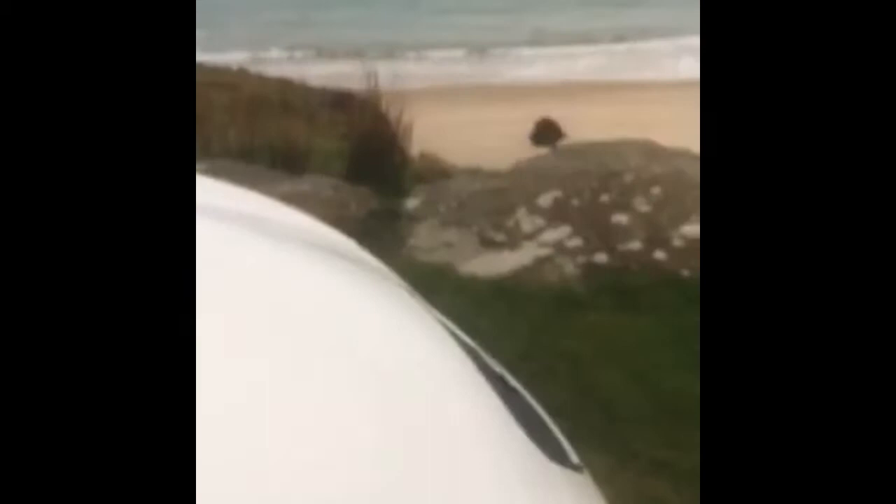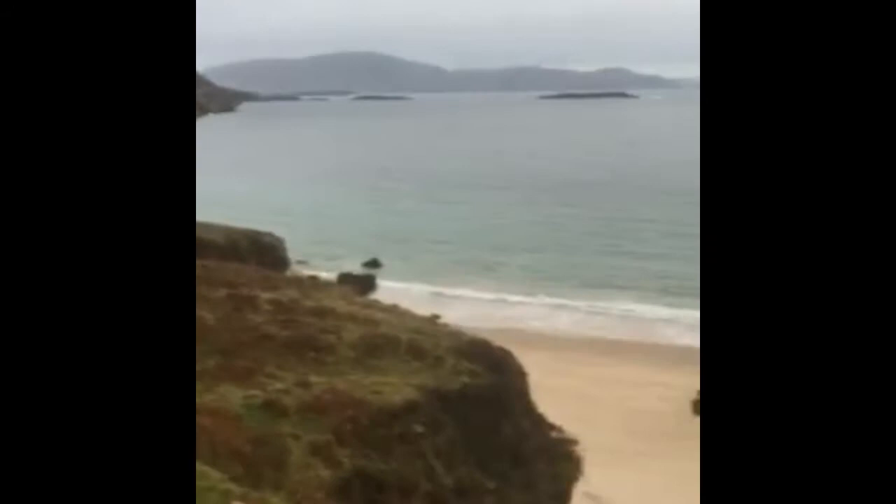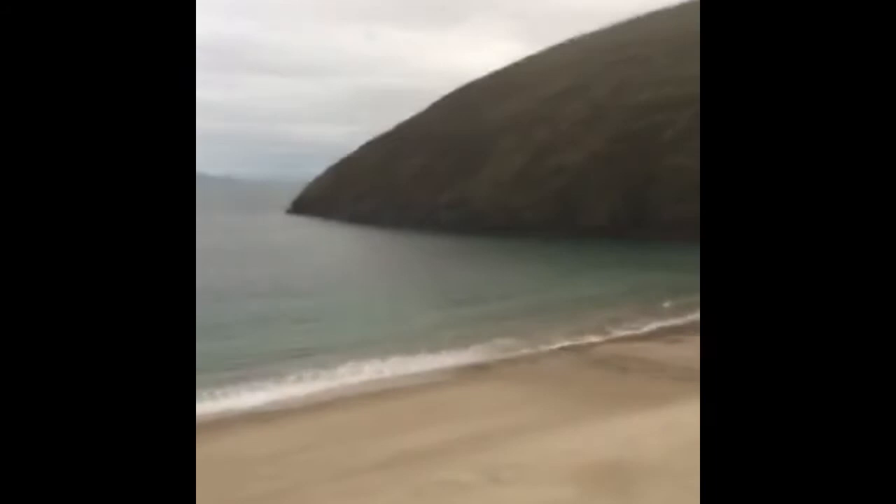This is by far the nicest beach on Achill Island. Look at the backdrop — massive mountains coming in to a real gully-type setting. It's very busy during the summer. It's just so pretty because of the way it's framed. Even though it faces south, it is sheltered, so you're always going to get a swim in here when the sun's shining. Lovely sand, lovely backdrop.